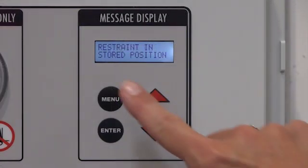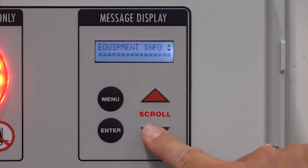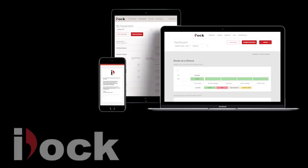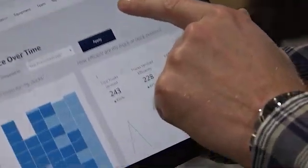Not only do these technologically advanced controllers provide equipment and operation information right on the controller's interactive message display, but they can also be linked to the cloud with iDock Connect, a web-based software for loading dock analytics.